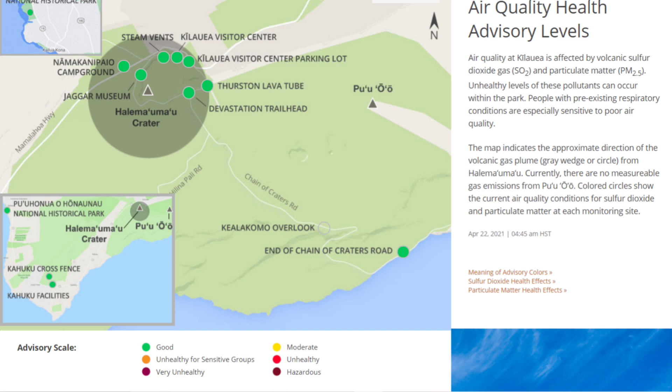Here is the air quality sulfur dioxide concentration map. The majority of the time the gas is blown from the summit towards the southwest and up the west coast of the Big Island, Hawaii. Green means safe levels of sulfur dioxide in the air, and dark red means hazardous levels of sulfur dioxide in the air.